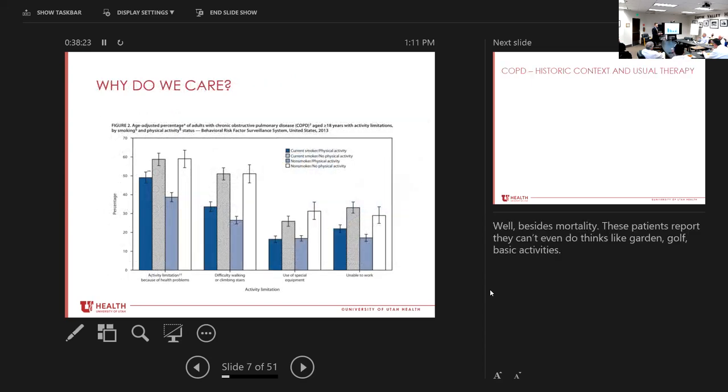Why do we care beyond mortality? Data from the CDC shows patients are really limited by this disease, split down by whether they're current or former smokers and their physical activity level. Over a quarter have some level of activity limitation just because of their health problems — things like gardening or playing with their kids. Difficulty walking up stairs, using special equipment like wheelchairs or walkers, and being unable to work are all high percentages. Patients tend to be pretty disabled.